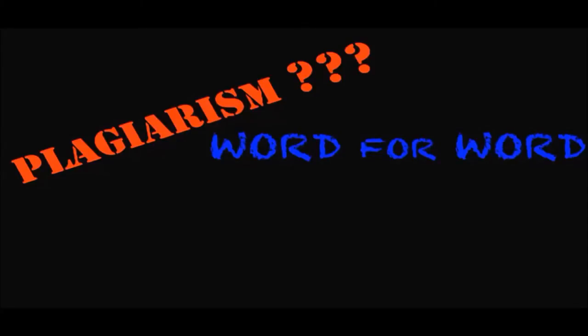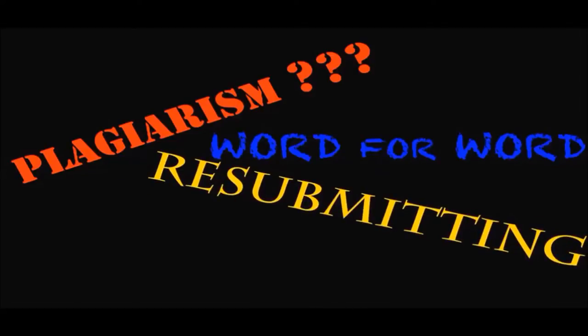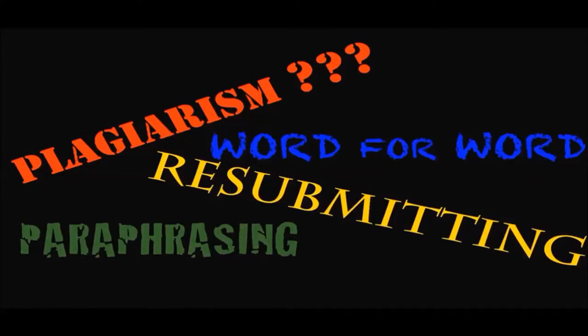Did you know there are many different forms of plagiarism? For example, copying another person's work word for word and passing it off as your own, or resubmitting one of your old assignments, or using a significant portion of that assignment for another class, paraphrasing without citing the original source — the list goes on and on.